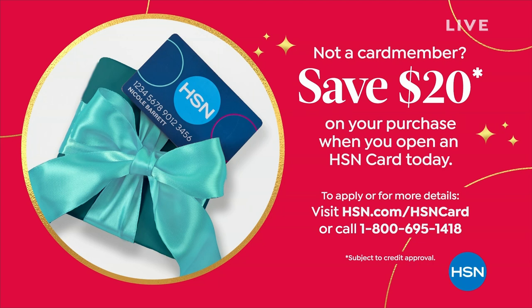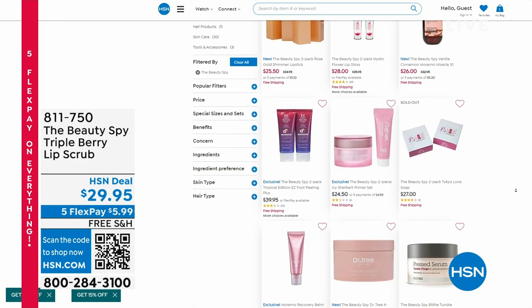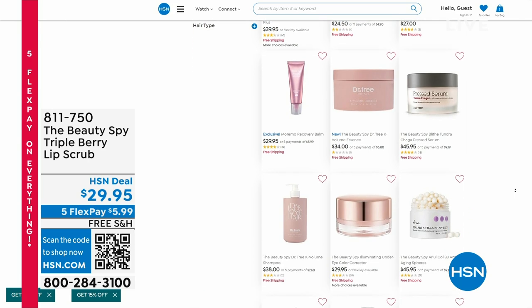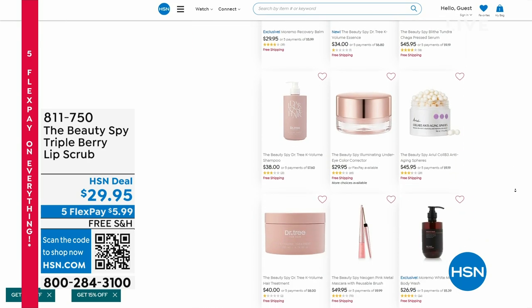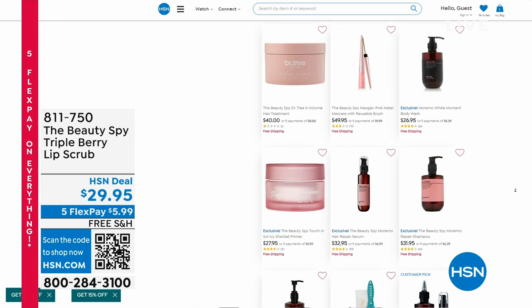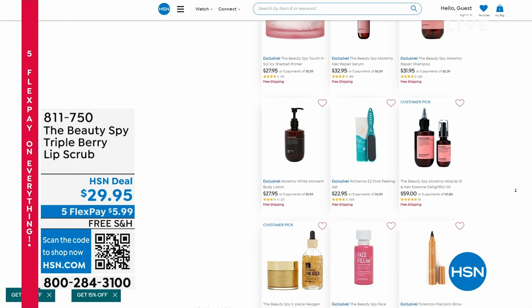Check out all the Beauty Spy items at HSN — there's moremo, the amazing foot peel, and Dr. Tree skincare. After a quick break, there's one more item for host pick: from Gateway, it's the lowest price computer Helen has ever presented in her 15 years at HSN. Stay tuned.